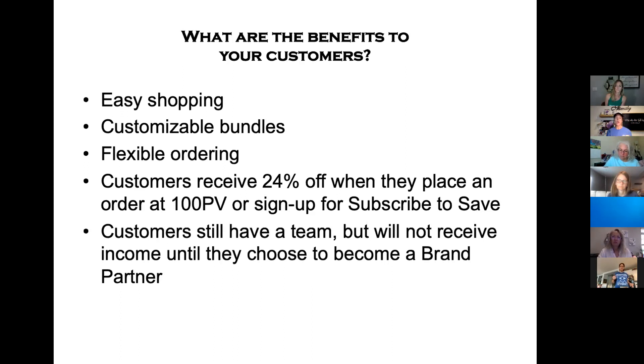Customers can only receive that 24% off when they place an order at 100 PV or sign up for Subscribe to Save. Subscribe to Save may sound like new language, but if you translate it to our term essential rewards or loyalty rewards — Subscribe to Save is a program where you order a product either once a month, every other month, or every three months. Customers on that program can still receive the 24% off, or they can place an order at 100 PV to unlock that 24% off benefit.